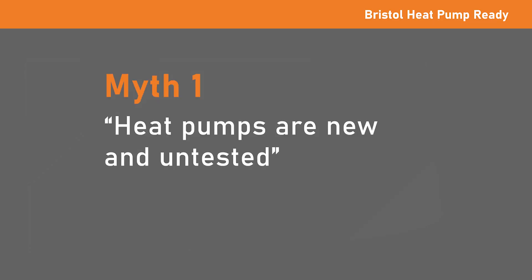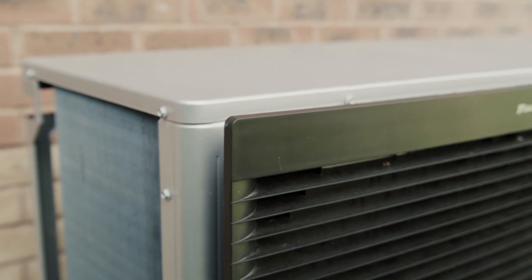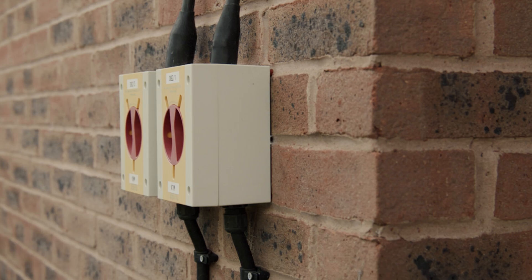Myth: Heat pumps are new and untested. The basic technology behind heat pumps is decades old and proven in climates much colder than the UK's. Heat pumps are more efficient and reliable now than ever before, and there are around 20 million of them currently operating across Europe.